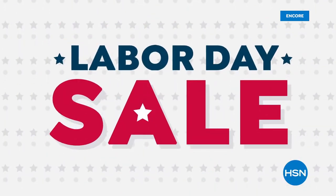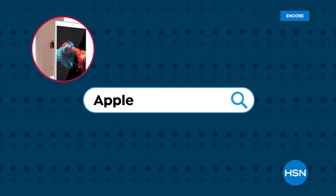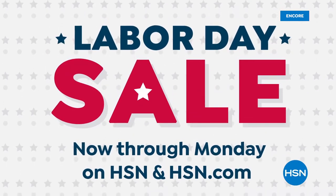HSN's labor day sale is here and we're celebrating with five flex pay on everything — get sale prices on your favorite items and top brands, plus free shipping on clearance orders of $75 or more. Shop now through Monday.